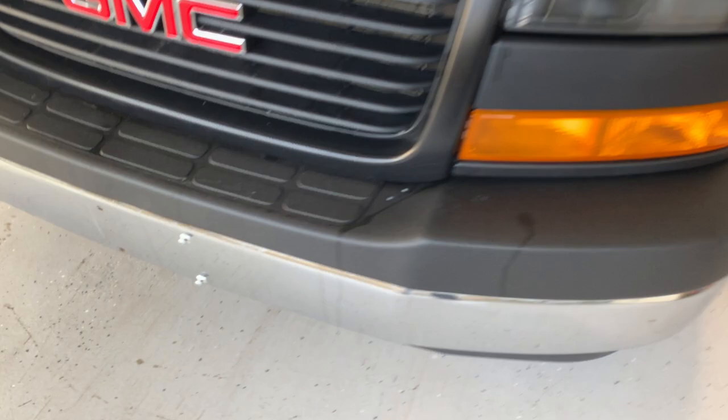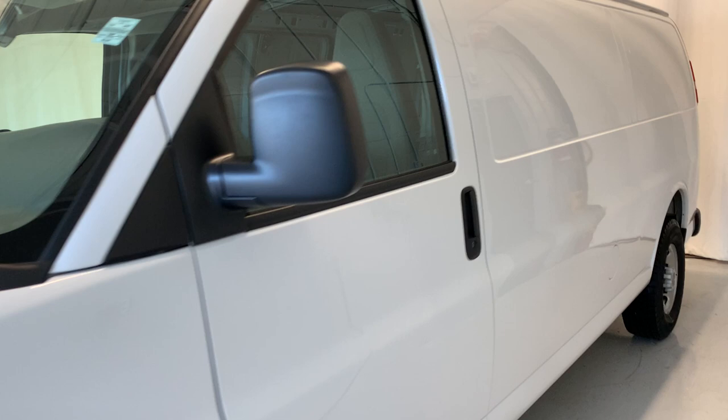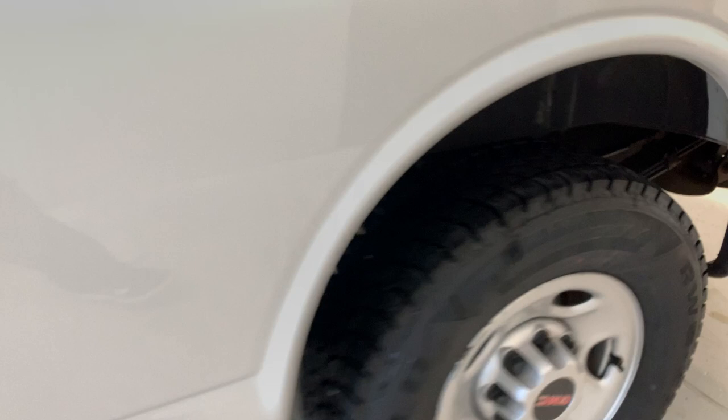Mirrors on the side. Gas cap on the driver's side. Four-wheel disc brakes. Then we have the leaf spring suspension in the rear as you can see.